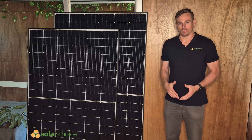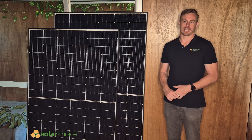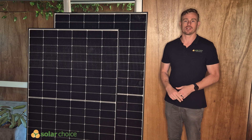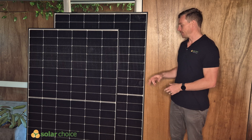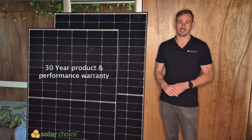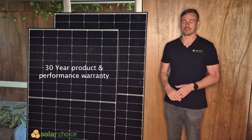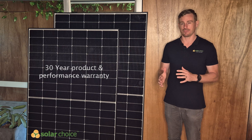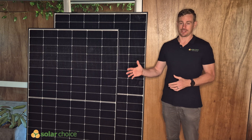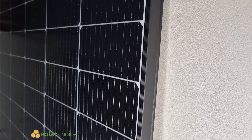Let's talk about the warranty. As Astronogy are still in the phase of trying to gain market share in Australia, they do have a special warranty for Australian customers. These two panels come with a 30-year product warranty and a 30-year performance warranty. By comparison, we typically see panels with a 15 to 25-year product warranty and a 25-year performance warranty, so Astronogy are definitely leading the way in terms of their warranty offer.